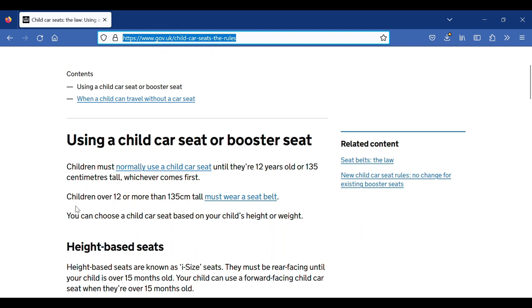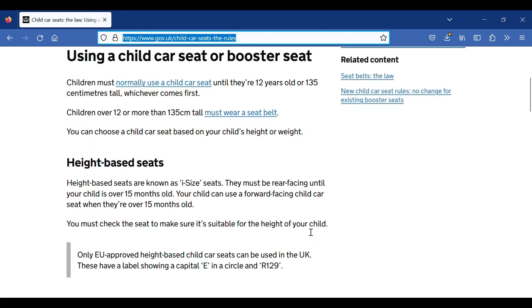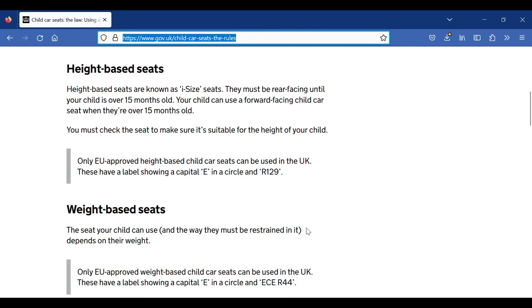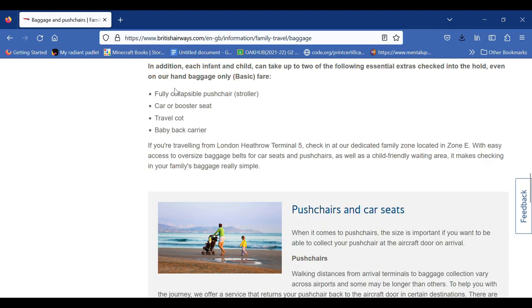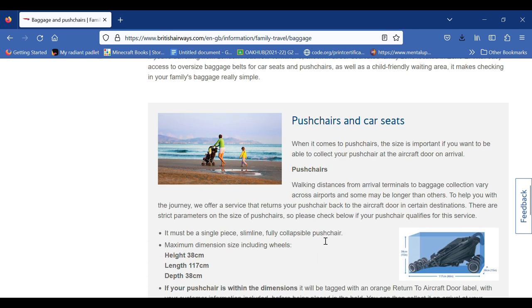You can either rent car seats in the UK or carry them from India. They count as hand carry and, like strollers, if too large to fit overhead they'll likely be taken from you and returned at the boarding gates. Do double check with your airline on this.